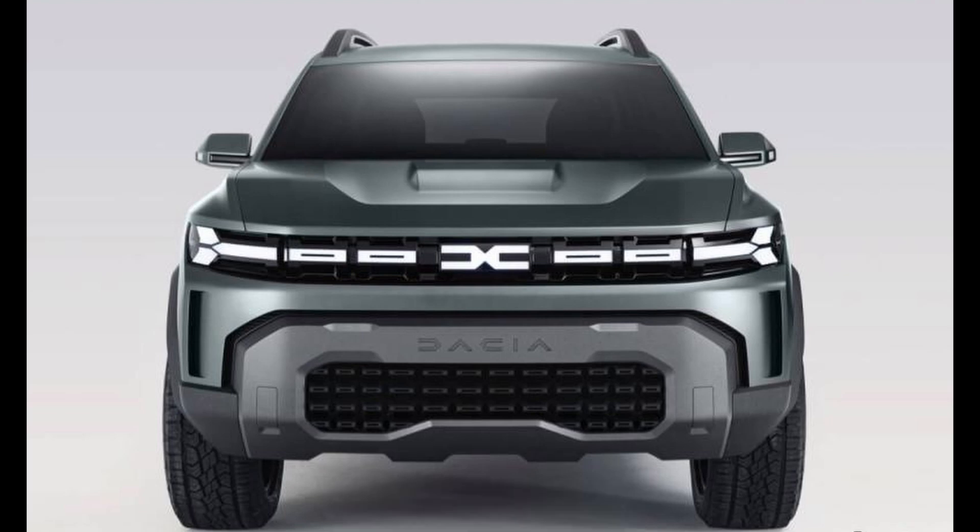Interiors are expected to offer a comprehensive range of features such as a large touchscreen infotainment system, automatic climate control, premium sound system and dedicated connectivity platform. Safety features will include six airbags, parking sensors and camera and tyre pressure monitoring system. ADAS could also be an option with top-spec variants of the new Renault Duster.